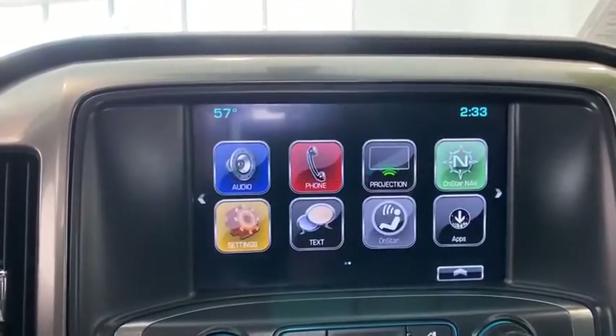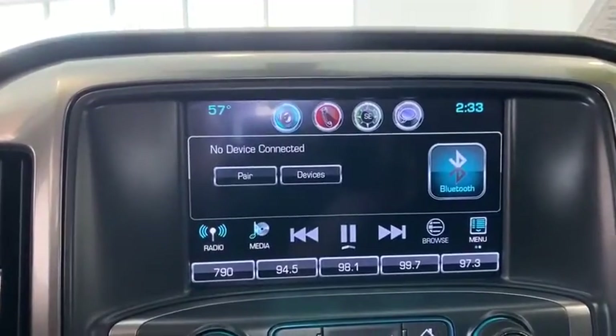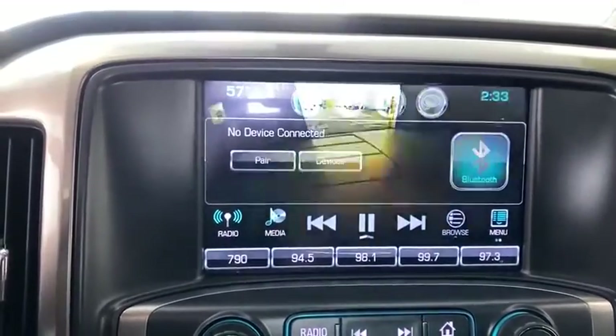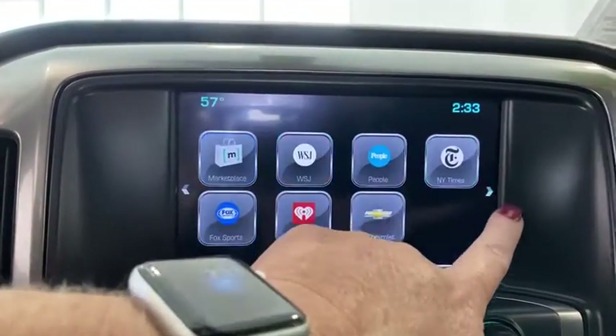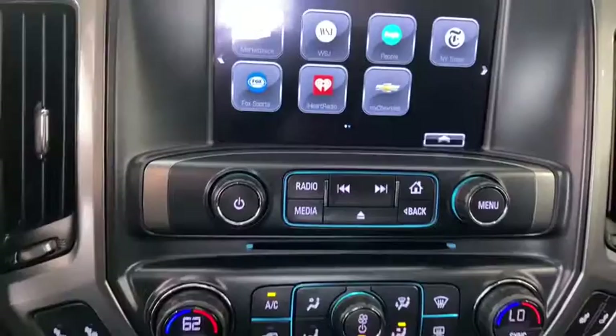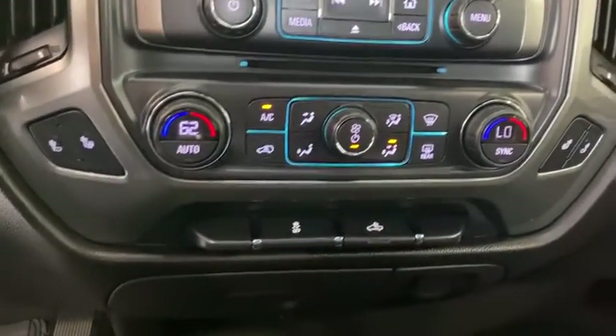Heated front driver and passenger seats, trip computer, CD player, power windows, compass, electronic stability control, brake assist, dual zone climate control, panic alarm, HD radio, remote keyless entry.